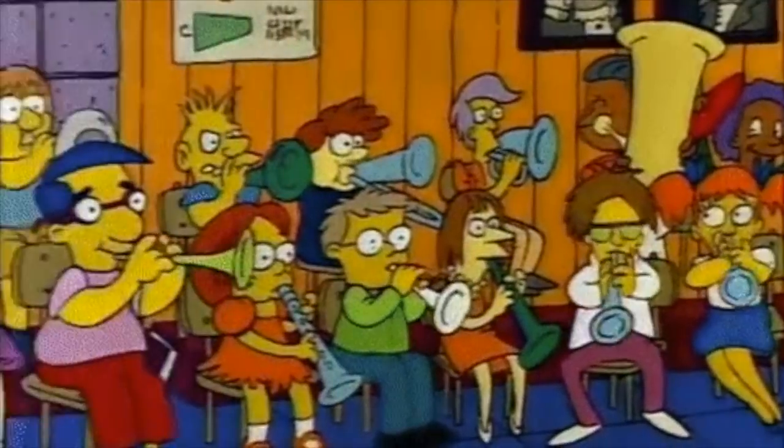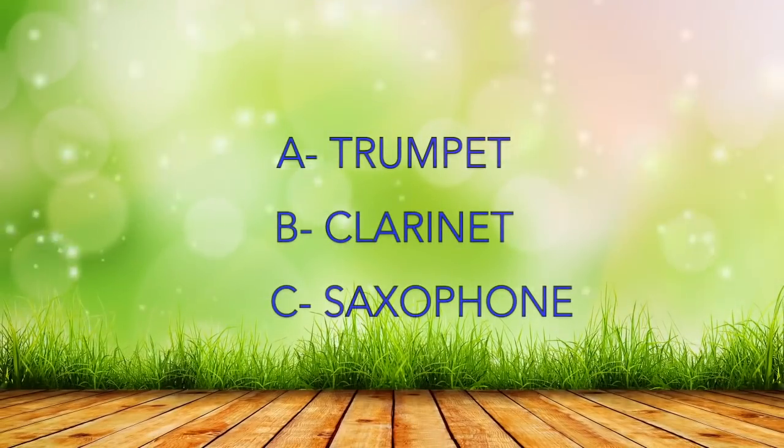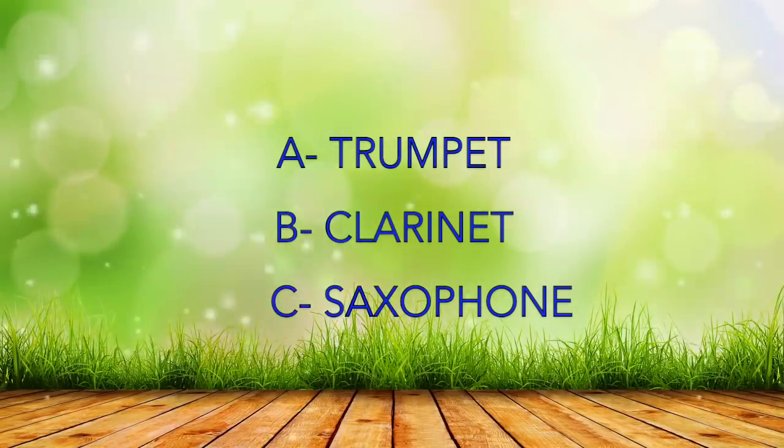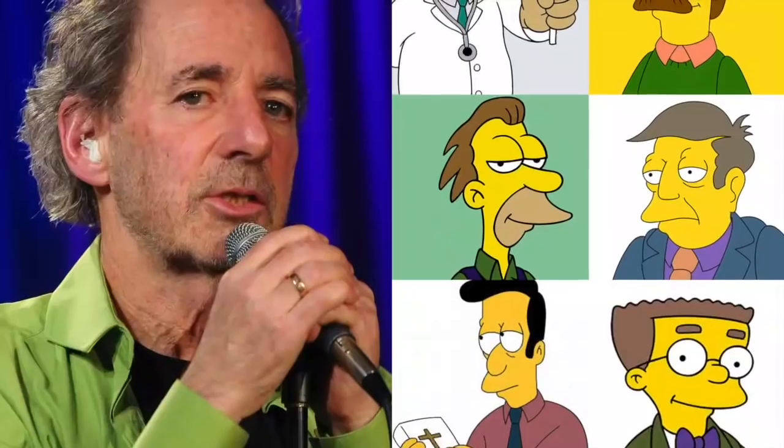First, let's start with the question of the day. What instrument does Lisa Simpson play? Is it A. Trumpet, B. Clarinet, or C. Saxophone? Write the correct answer in the comments and I'll tell you the answer at the end of the video.